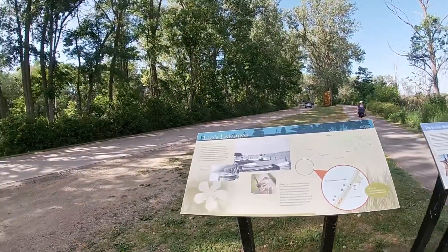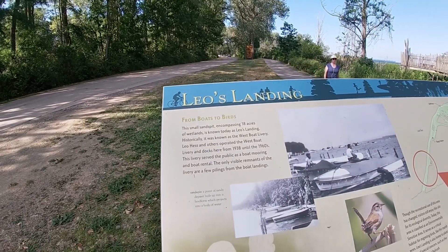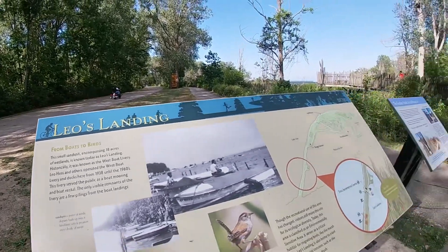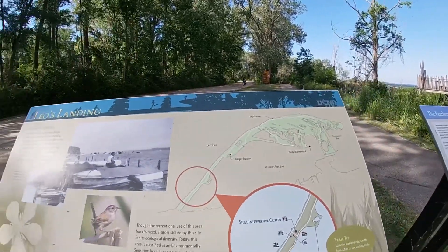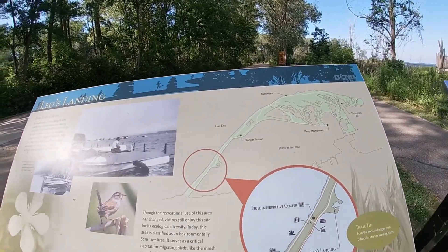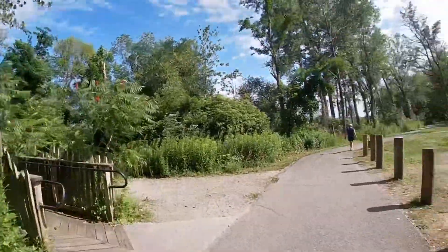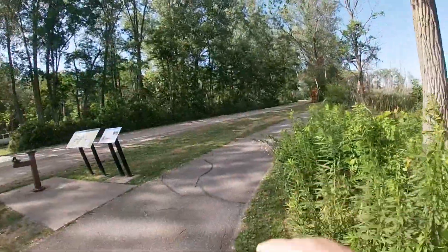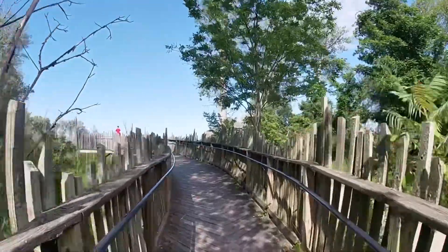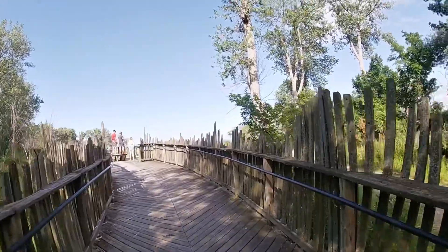All right, we are on Leo's Landing, a small sand pit — 18 acres of wetland known as Leo's Landing. Folks are biking, jogging, enjoying the beautiful weather here in good old Erie, PA.